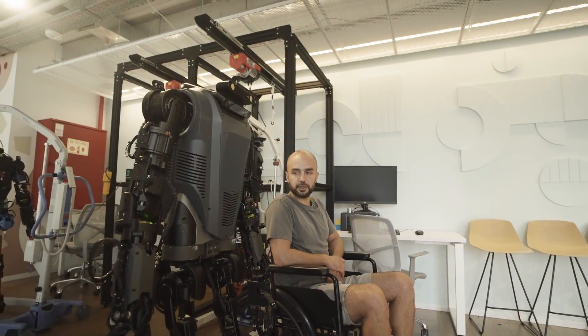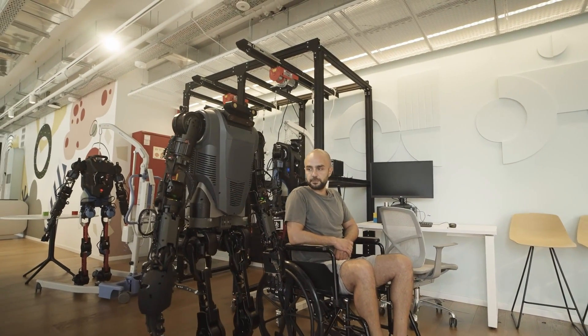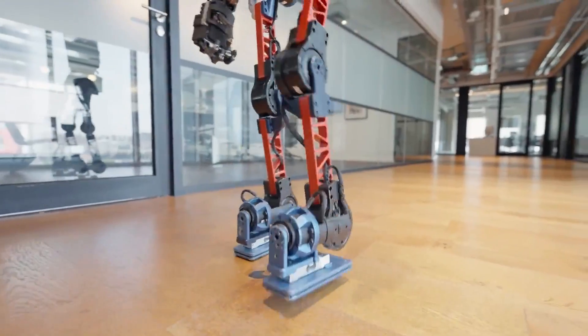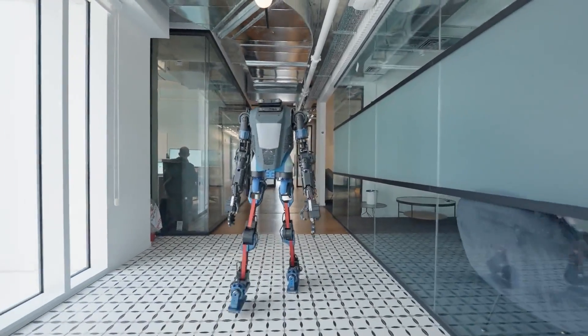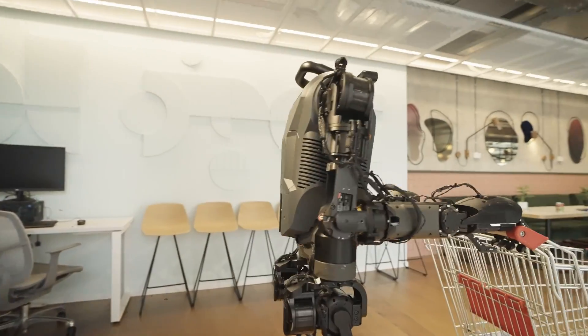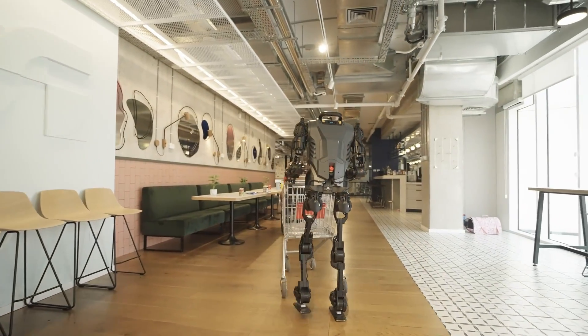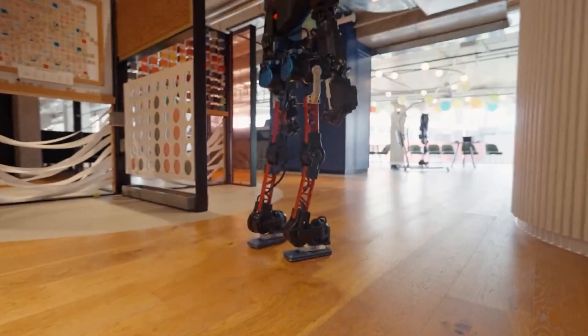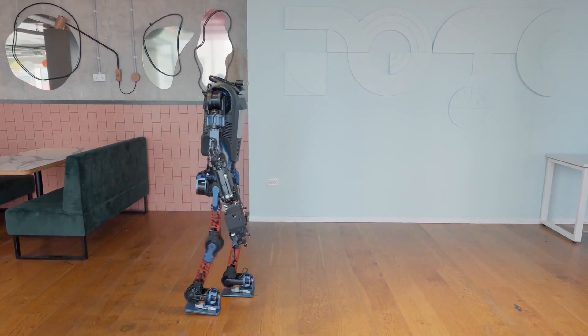Our next humanoid is Menti Bot, developed by Menti Robotics, a company based in Israel. One of the standout features of this bot is its walking gait, which closely resembles that of a human. This level of sophistication in locomotion not only enhances its stability and efficiency in movement, but also makes it better suited for navigating human environments, whether in homes or warehouses.